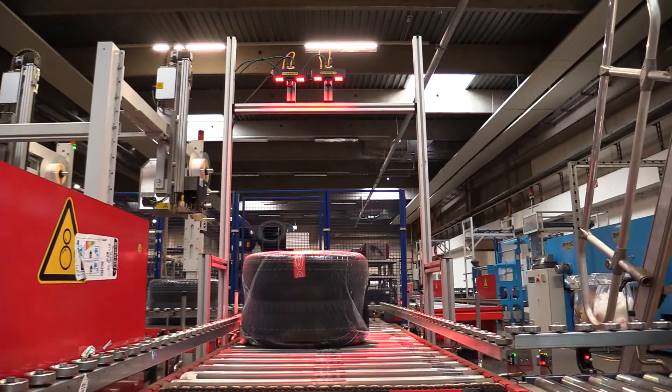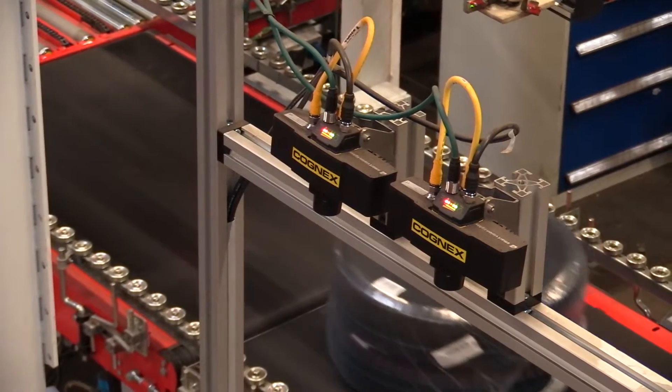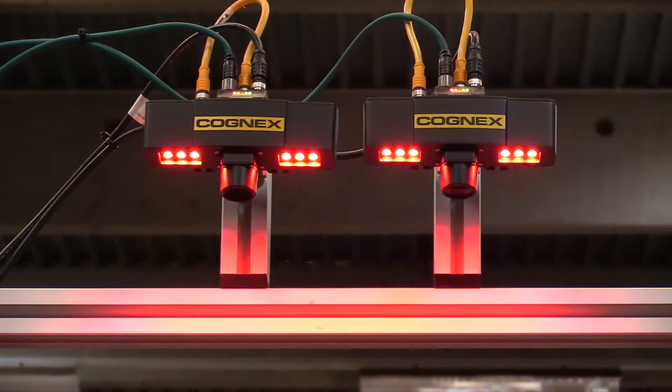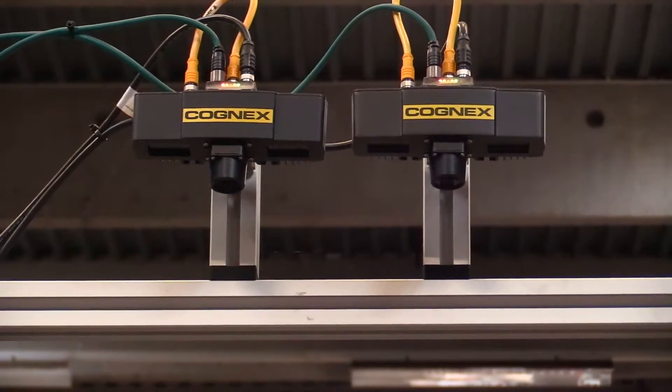Cognex code readers above the conveyor line detect the approaching packages. These devices are very easy to install and set up with the intelligent Auto-Tune function. The large image storage capacity on the Dataman scanner means that read operations can be analyzed immediately in the buffer memory.